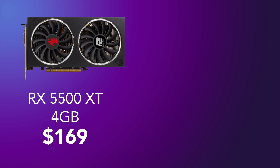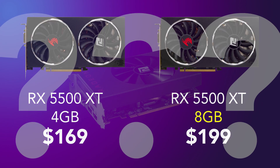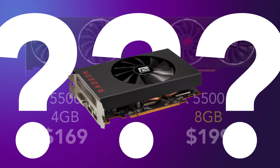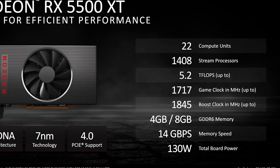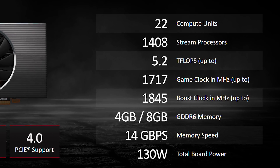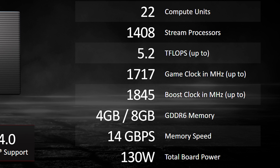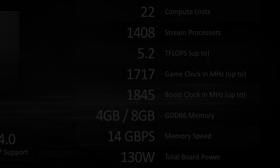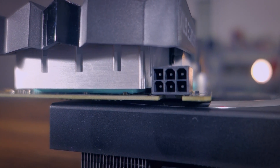After much speculation, AMD has launched the 5500 XT 4GB variant at $169 and the 8GB variant at $199 MSRP, though board partners set their own prices. There is no reference design for the 5500 XT. It competes directly against the 1650 Super, which retails for around $160. The total board power is 130 watts versus 100 watts for the 1650 Super, which is on 12 nanometers. The 5500 XT requires an 8-pin connector while the 1650 Super only needs a 6-pin.